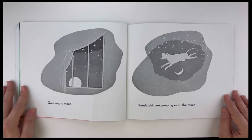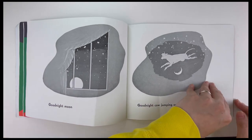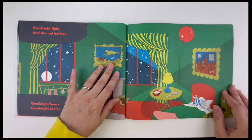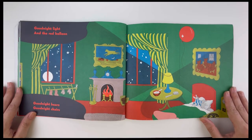Good night, moon. Good night, cow jumping over the moon. Good night, light. And good night, red balloon.